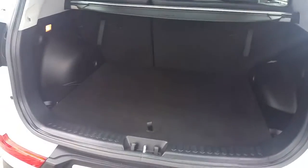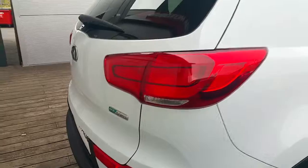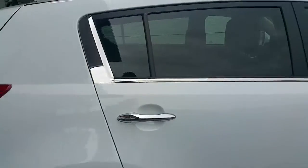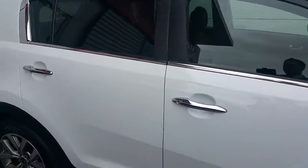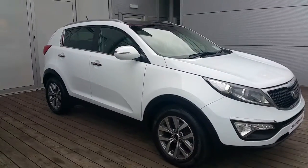Let's have a look at the boot — a nice, good-sized boot space with a privacy guard. For more information or to book a test drive, call us now on 01 870 1444. Thank you.